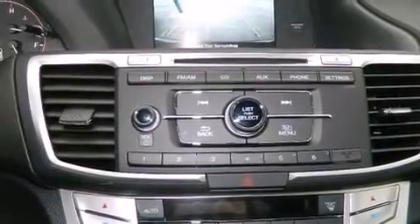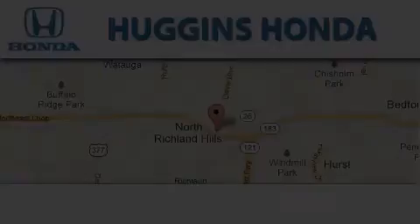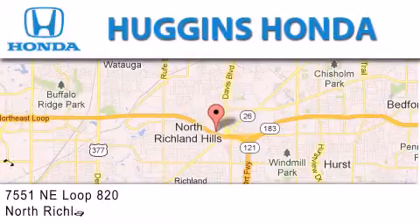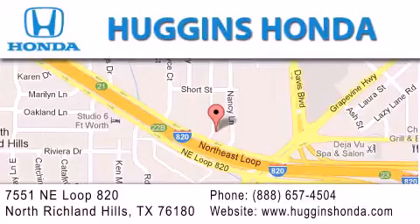This automobile won't last long at this price — call and arrange a test drive now. Thank you for considering Huggins Honda for your next vehicle. If you have any questions, please visit our website, give us a call, or stop by our dealership located at 7551 Northeast Loop 820 in North Richland Hills.